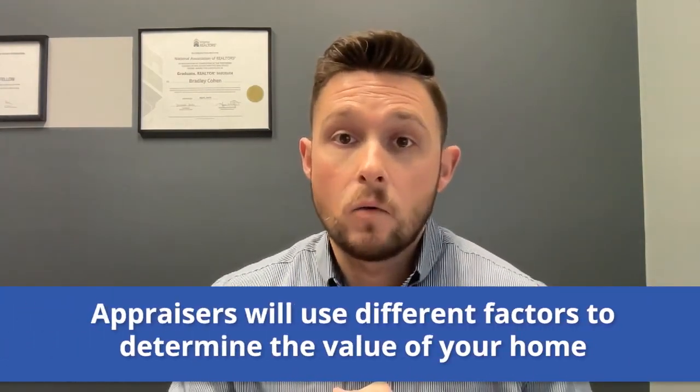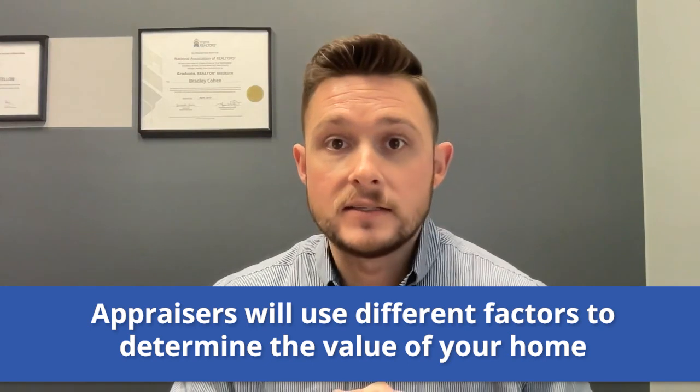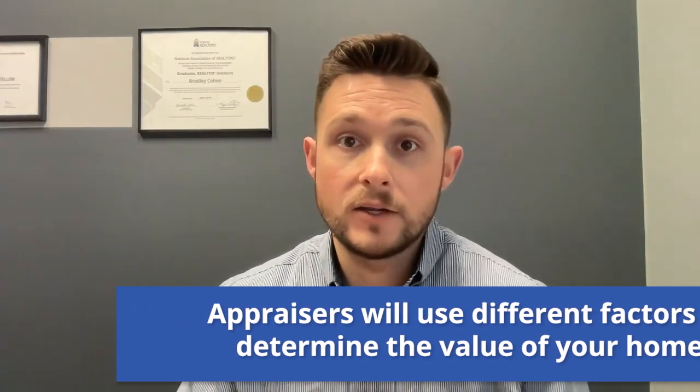One, what are appraisers looking for? Appraisers are going to consider a wide number of factors. They're going to consider the amount of square footage, the number of bedrooms and bathrooms, the quality of construction, finishes, and of course location. They're going to compare your home to similar ones in the area that have similar floor plans so they can get a good and accurate depiction on the value. They'll also be taking measurements and notes of any upgrades that you've made to the property to verify their accuracy.